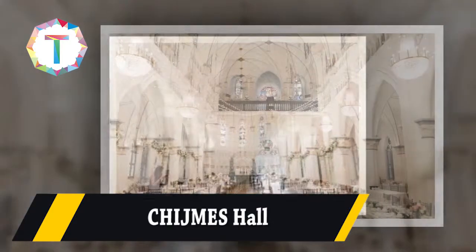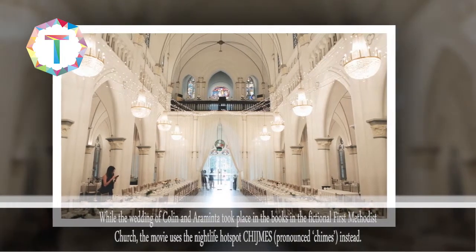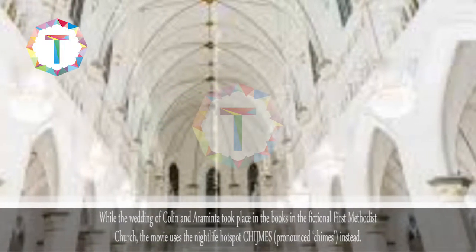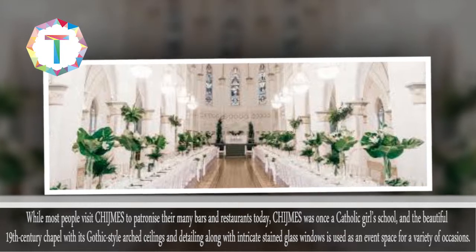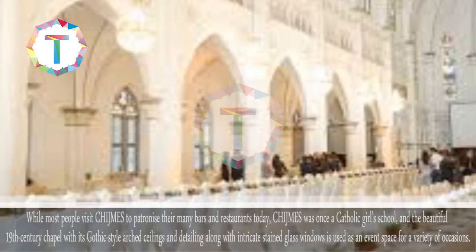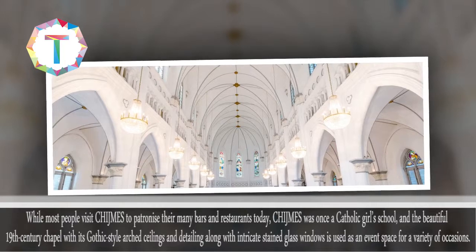Chimes Hall. While the wedding of Colin and Araminta took place in the books in the fictional First Methodist Church, the movie uses the nightlife hotspot Chimes instead. While most people visit Chimes to patronize their many bars and restaurants today, Chimes was once a Catholic girls' school. The beautiful 19th century chapel with its Gothic-style arched ceilings and detailing, along with intricate stained glass windows, is used as an event space for a variety of occasions.